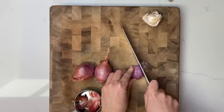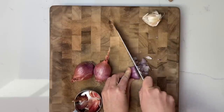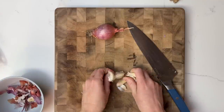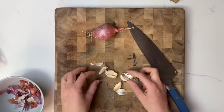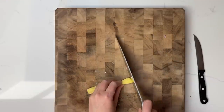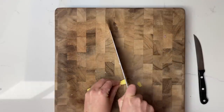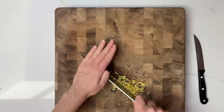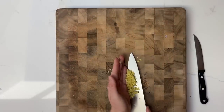Next up is this super easy chickpea cauliflower curry from Minimalist Baker. This will be another recipe we can easily heat up and serve over rice, quinoa, and/or greens for a fast and delicious dinner. Cauliflower is one of my favorite vegetables and chickpeas are one of my favorite legumes, so I'm really excited to heat this up on days I just don't have the time or energy to cook.